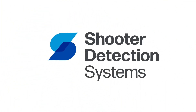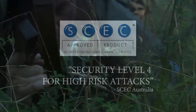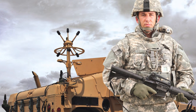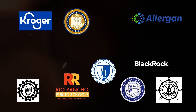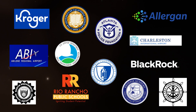Welcome to Shooter Detection Systems, the industry's premier choice in gunshot detection. SDS has decades of experience in the development and delivery of gunshot detection technology, protecting customers across the globe in schools, corporations, airports, government agencies, and many other public and private facilities.